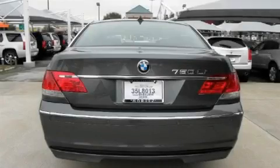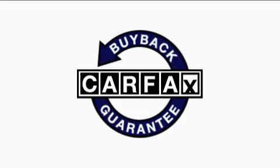It features a 4.8-liter 8-cylinder engine and a 6-speed automatic transmission. This BMW has had only one owner and it qualifies for the Carfax Buyback Guarantee.